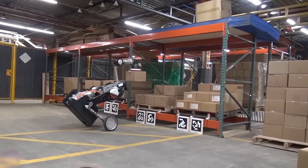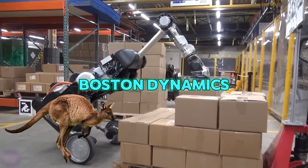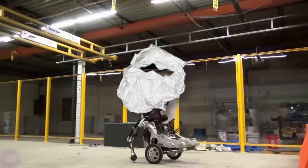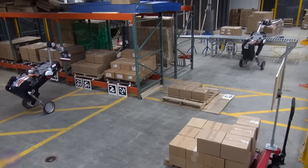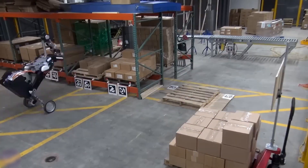Have you heard of Handle? It's a robot from Boston Dynamics that's like a kangaroo on wheels. It's 2 meters tall and can carry 100 pounds while zooming around. Handle jumps over stuff, balances like a skateboarder, and even goes downstairs. It's perfect for moving things on a construction site, making sure everything gets where it needs to be. With robots like Handle, building sites are starting to look like playgrounds for machines.